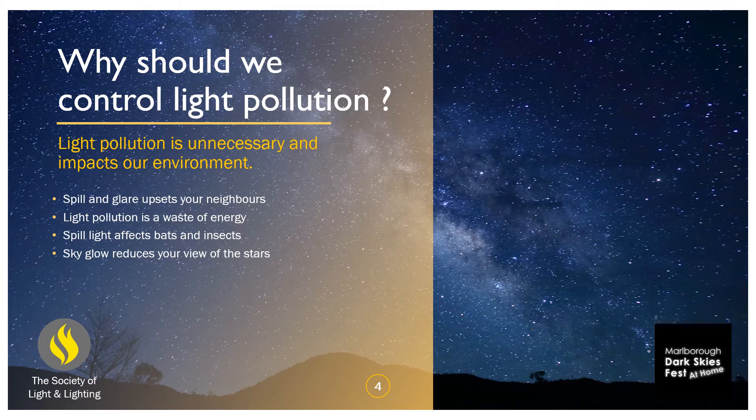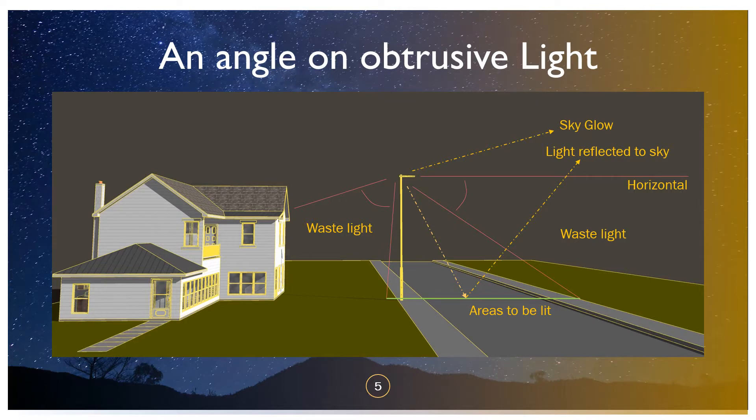Spill light affects bats and insects. If the insects are being attracted to the light, then that's where the bats aren't going to be, so they can't eat the insects. And of course the whole point of what we're talking about today — the dark skies festival — is that sky glow reduces your view of the stars. If you're in a bright area with a lot of sky glow and lit clouds, you can't see the sky.